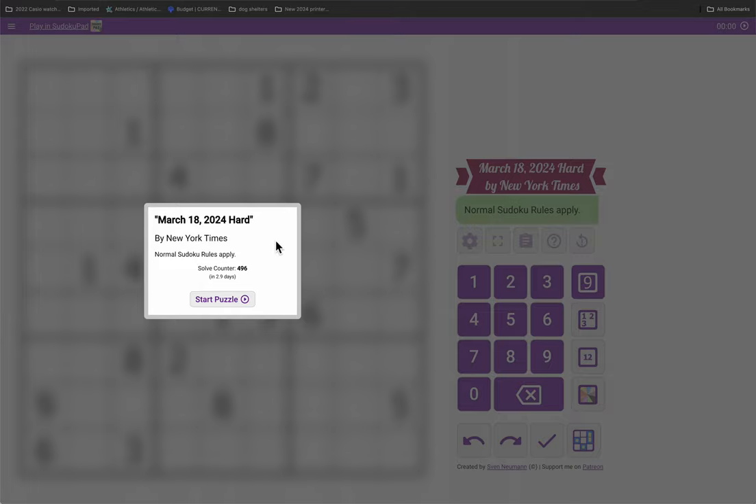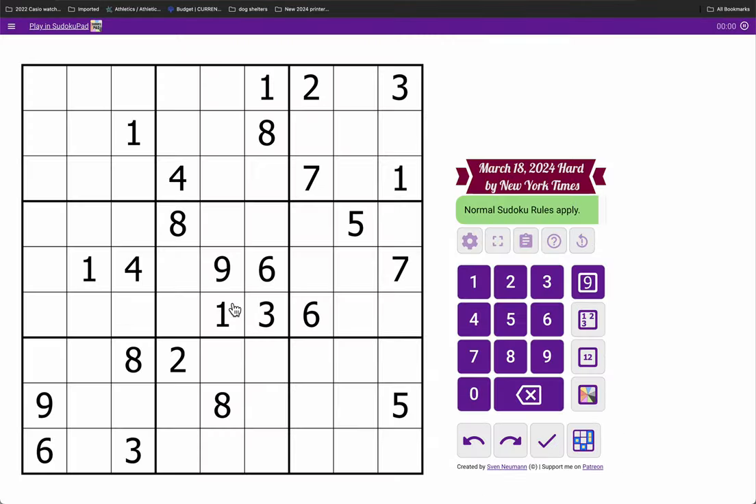Good afternoon, everyone. Welcome to the New York Times Hard Sudoku. This is Monday, March 18th, 2024. Let's see how well this one goes on us, shall we?